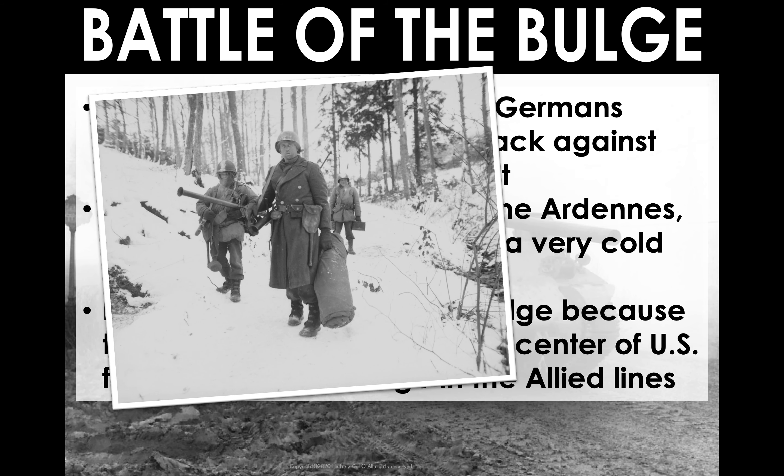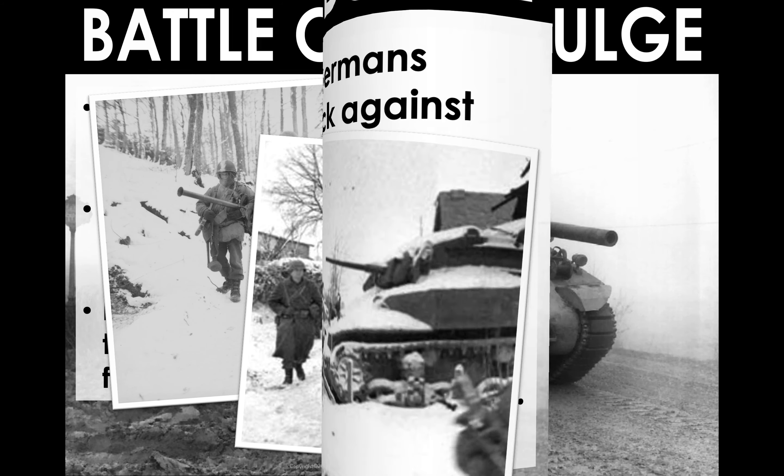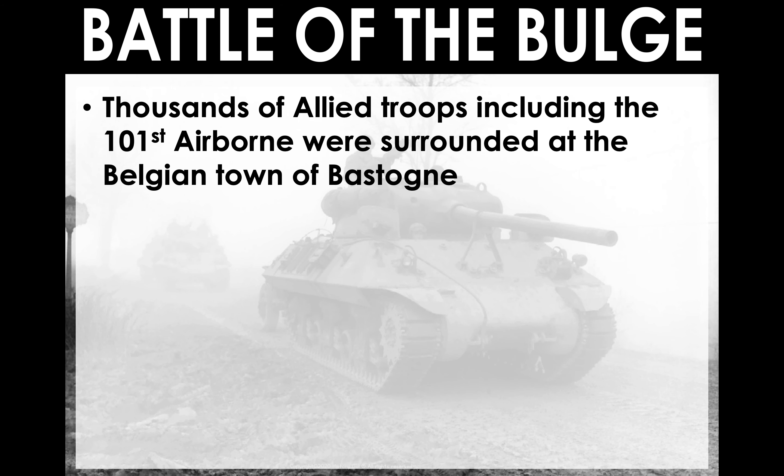You can see by the pictures: snow, frozen ground, cold. The way the Battle of the Bulge worked, there are a couple of things that made it significant. One thing is that the 101st Airborne were surrounded in the Belgian town of Bastogne.